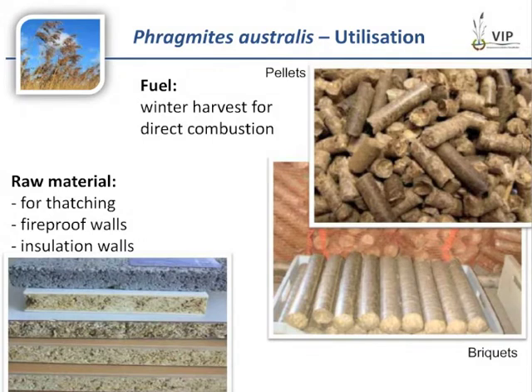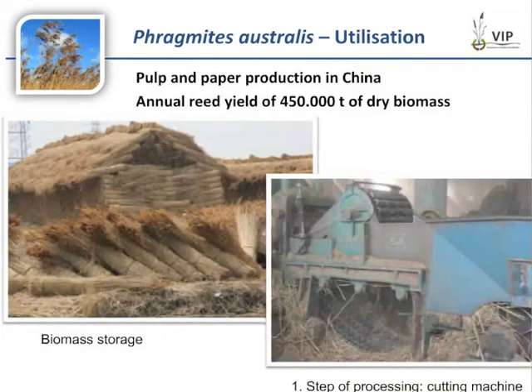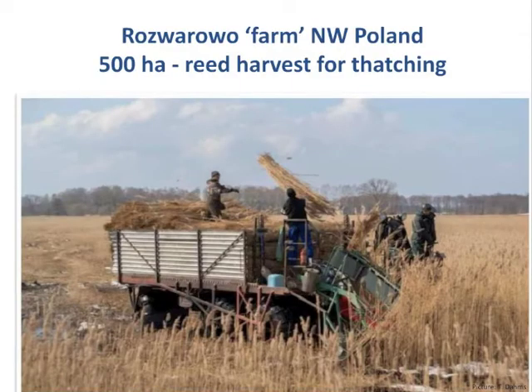You can also use reed in several ways as a raw material. In Europe it is very popular for roof thatching or for construction materials, like the fireproof and insulation walls shown here on the left. In China, the reed biomass is used for pulp and paper production. As a practice example, in northwest Poland, 500 hectares of reed is harvested for thatching.